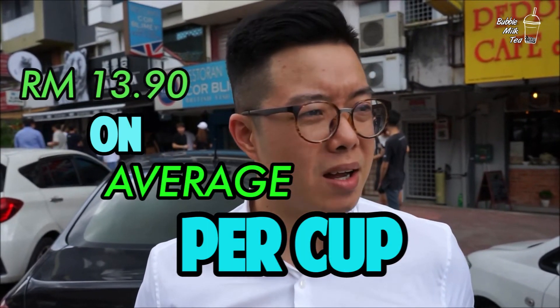It's not cheap — this thing costs $13.90 per cup. So I would say do it once, drink it once, yeah.